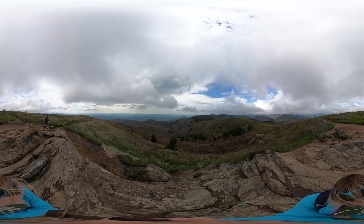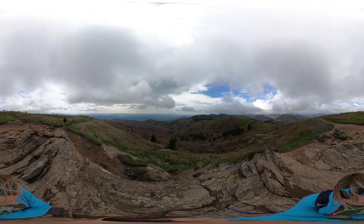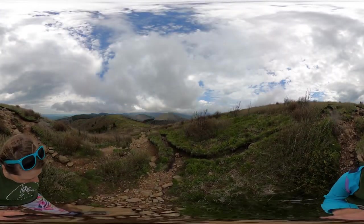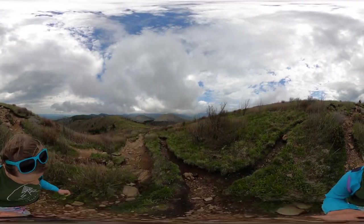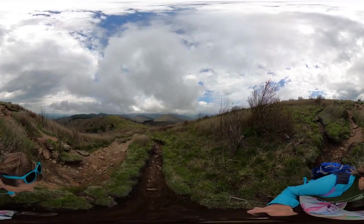You can keep hiking this trail out to Tennant Mountain and into the Shining Rock Wilderness, but it's not super well marked, so again I highly recommend having a map with you.